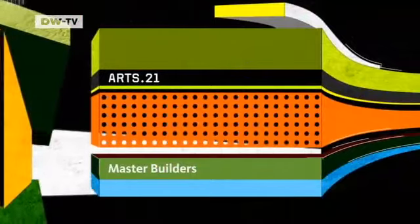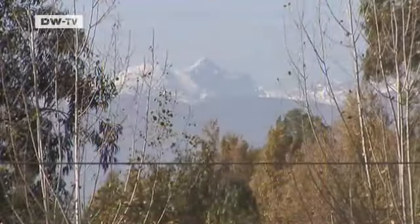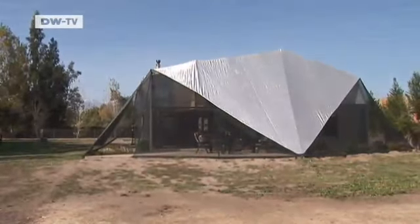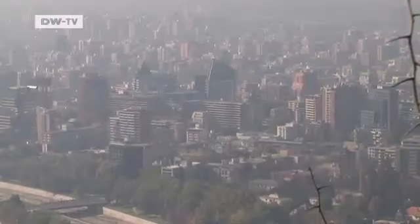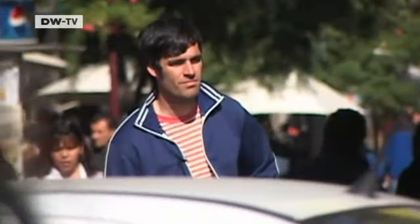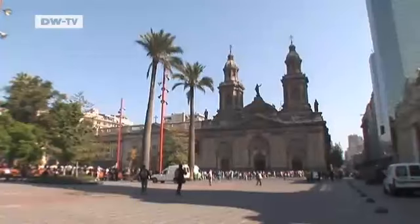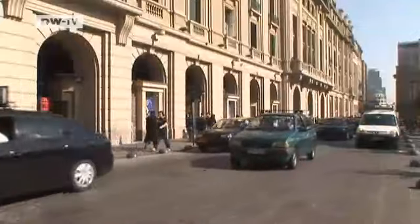Master Builders — our series about German architects around the world. This week, two young men seeking success in Chile. At the foot of the Chilean Andes is this strange object. Is it a tent? A house? It was built by German architects Mark Frohn and Mario Rojas Toledo of the FAR Design Network. From here in Santiago de Chile, Frohn and Rojas Toledo take us out to see their first realised work. It earned them immediate international attention.